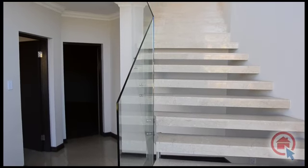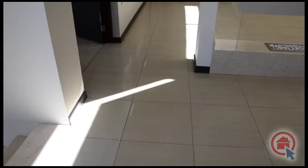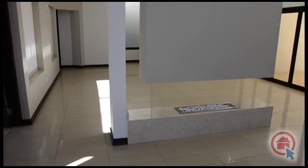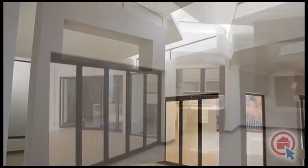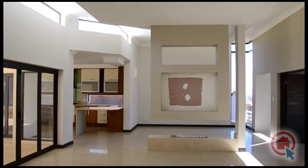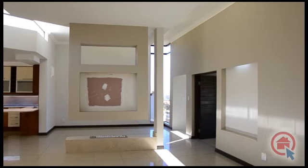Step inside and be met with the style and elegance on offer. The open plan lounge and kitchen lead out onto a covered patio via stacking doors. The lounge has high ceilings with interlaced skylights, ensuring a light and airy atmosphere. The built-in wall unit and cosy fireplace ensures architectural elegance.